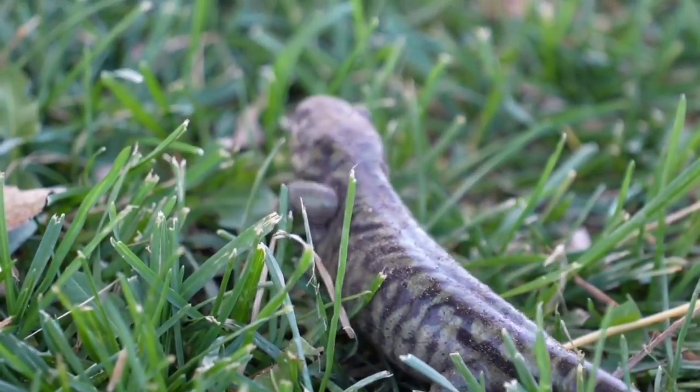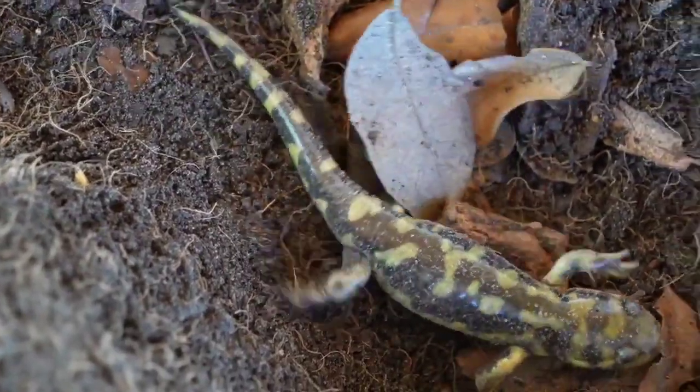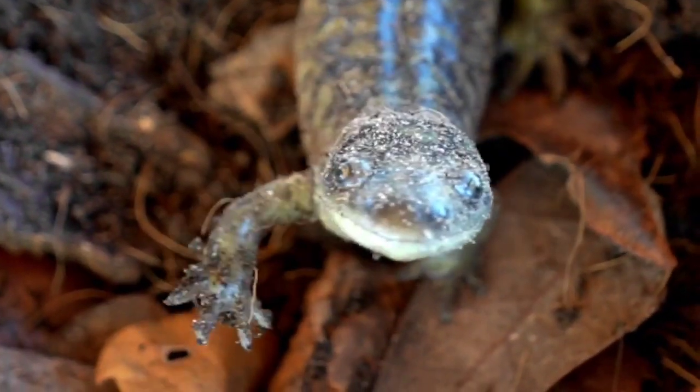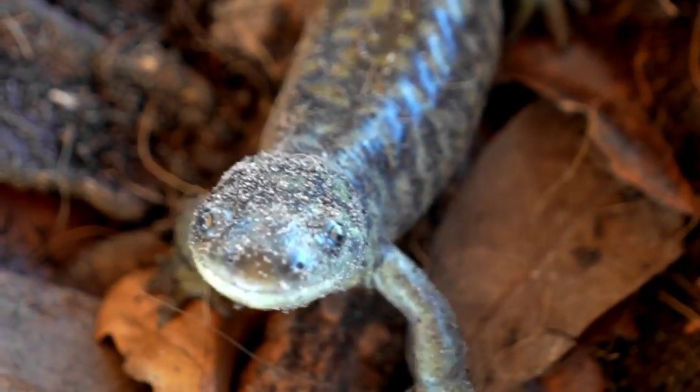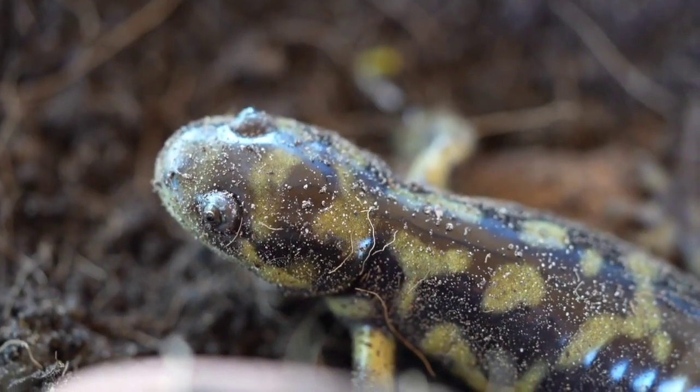They'll reemerge next year, most likely as monsoons rage, to reproduce. Those interested in seeing the salamanders before then can visit Redcliffs Discovery Center in St. George, or attend a public event with Southern Utah University's animal ambassadors.